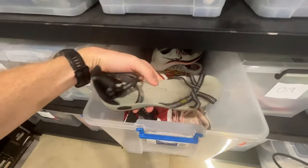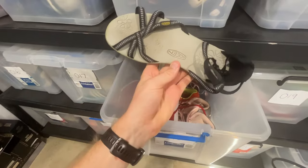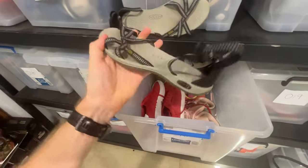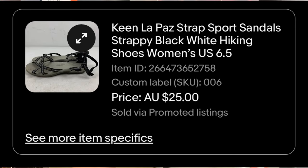This is another really good brand as well — the brand's Keen. These are some women's hiking sandals. They're technically a hiking shoe brand, but we ended up getting a $25 sale price for those.